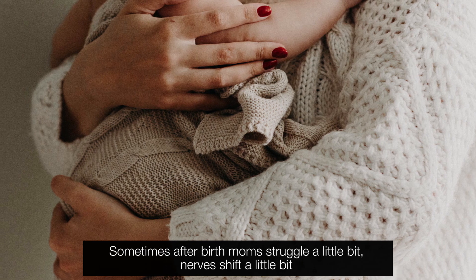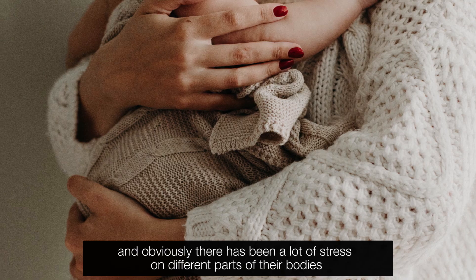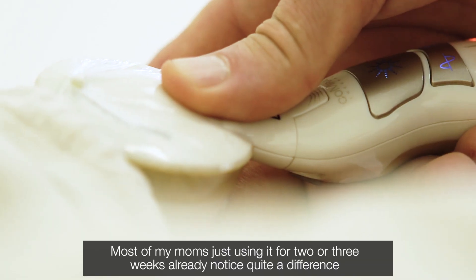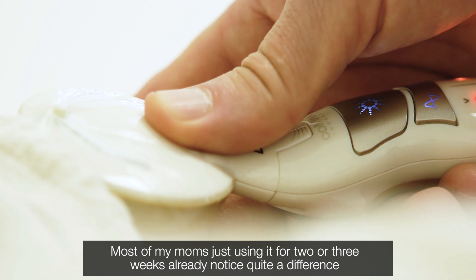Sometimes after birth, mums struggle a little bit, nerves shift a little bit, and obviously there has been a lot of stress on different parts of their body, so I find it really helps with that as well. Most of my mums just using it for two, three weeks already notice quite a difference.